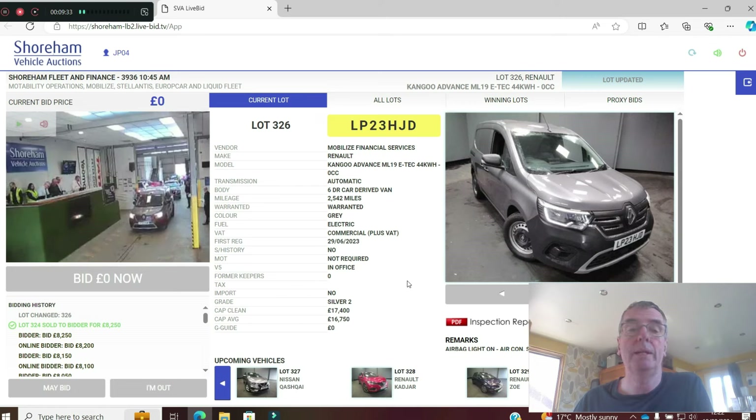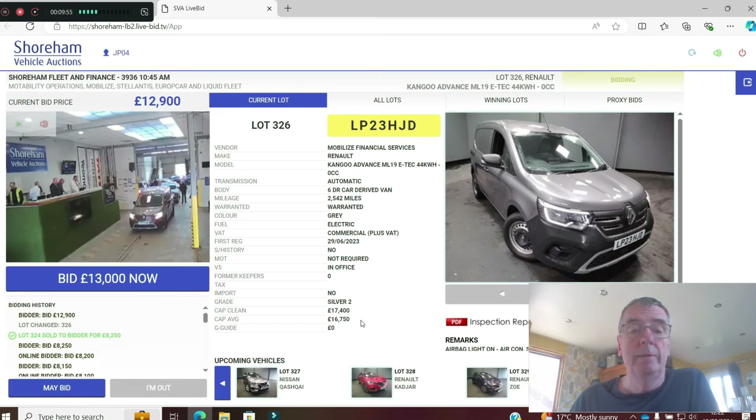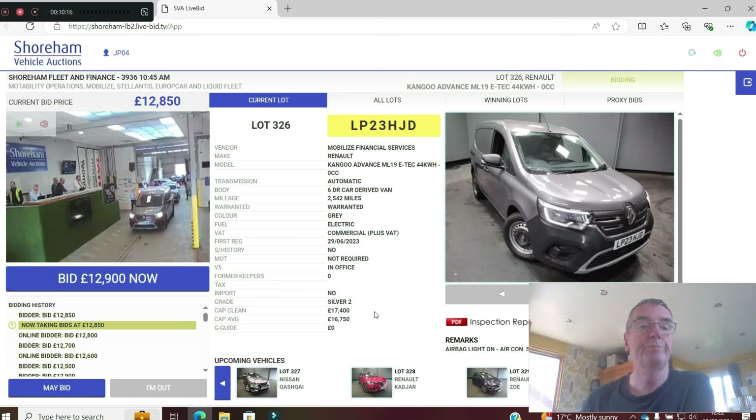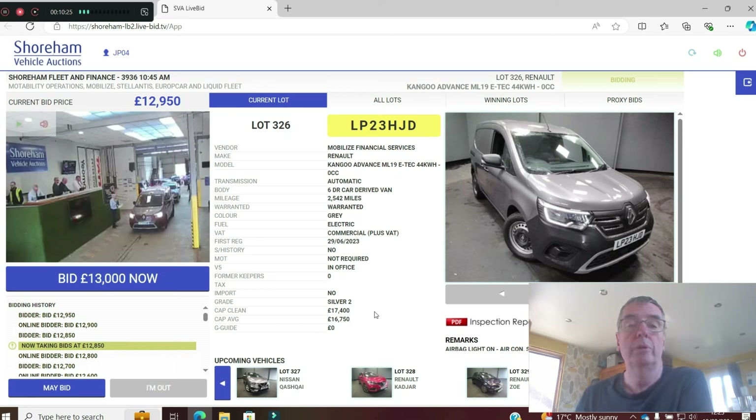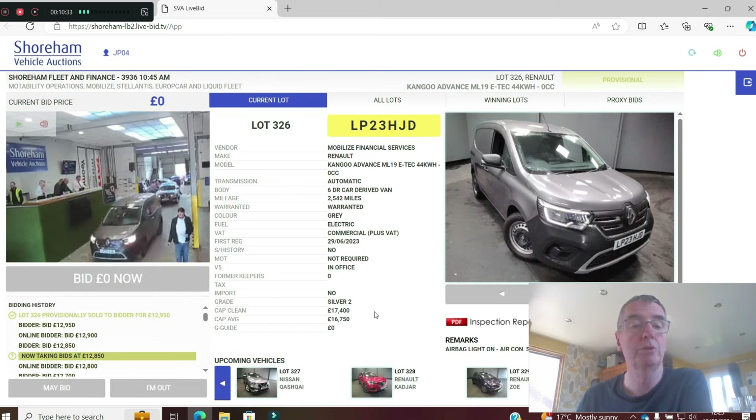An unusual one — this is the Kangoo Advance 44kWh car-derived van, obviously electric. Being commercial it's plus VAT. CAP clean is £17,400 on a 23 plate, done 2,500 miles. I'm guessing the range could be pushing 200 miles — ideal for London being congestion charge exempt, though that may change in future. Bid up to £12,950 — didn't sell.